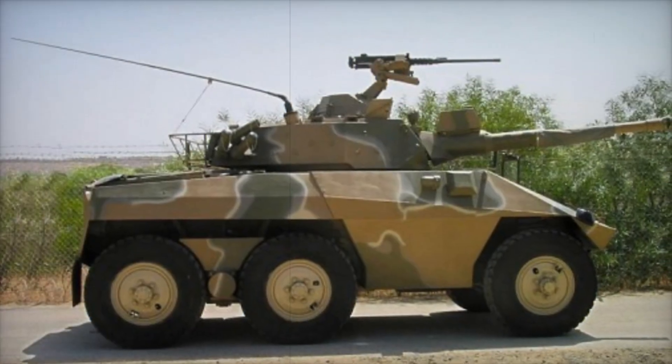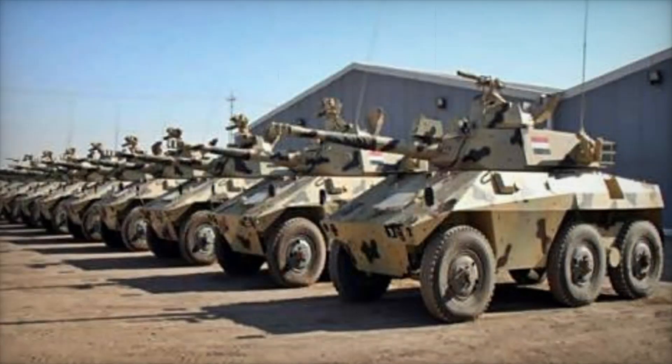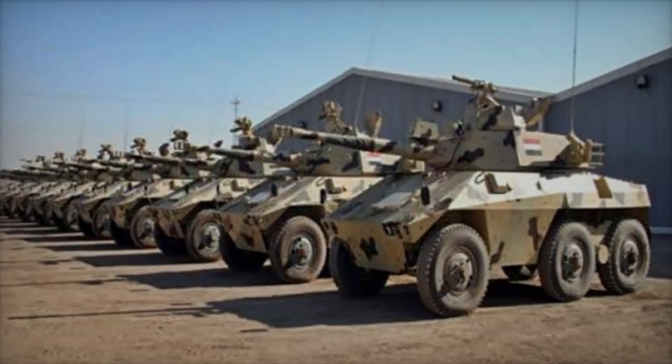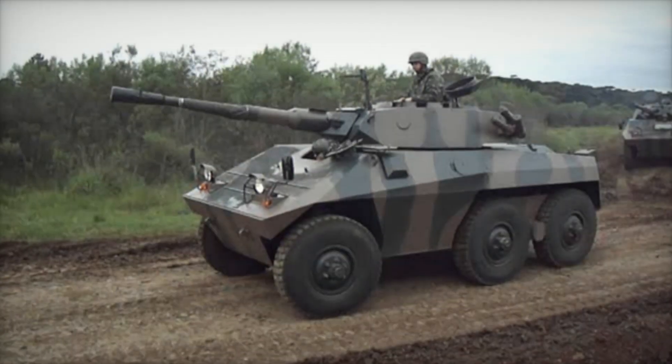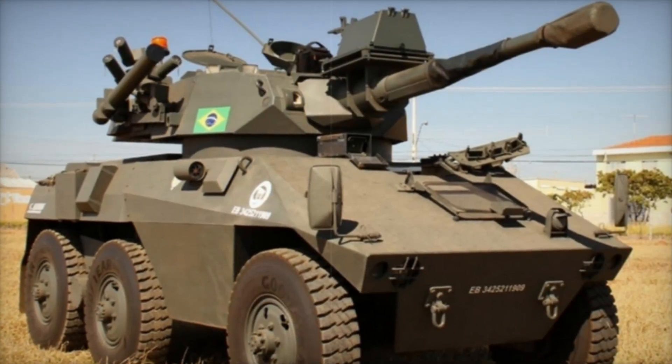The Brazilian army needed a light but powerful armored vehicle to replace the outdated M8 Greyhound. In the 1970s, the ENGESA company introduced the E9 Cascavel, and it immediately attracted attention. Its name translates from Portuguese as Rattlesnake, and this is no coincidence.